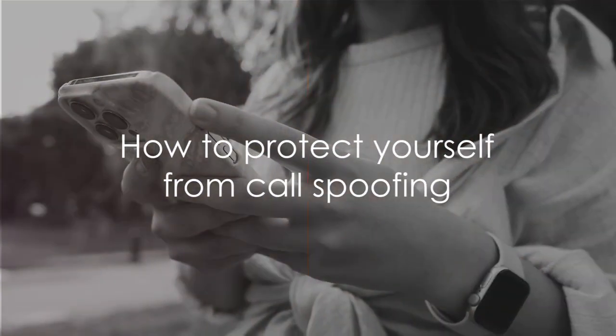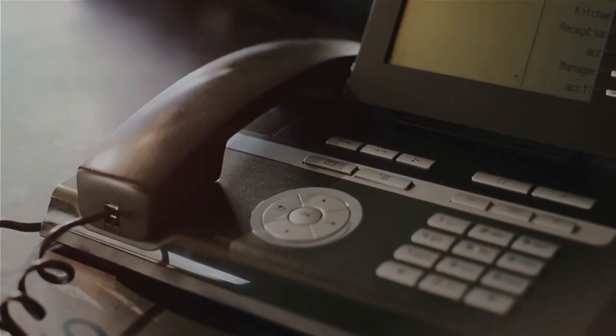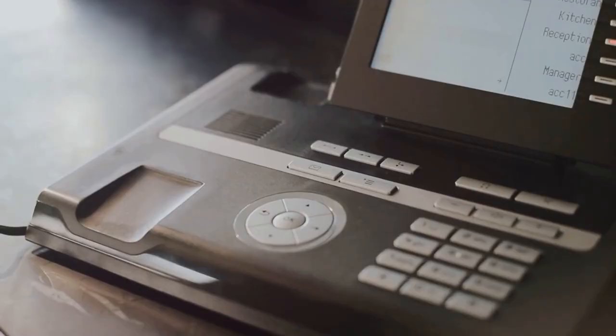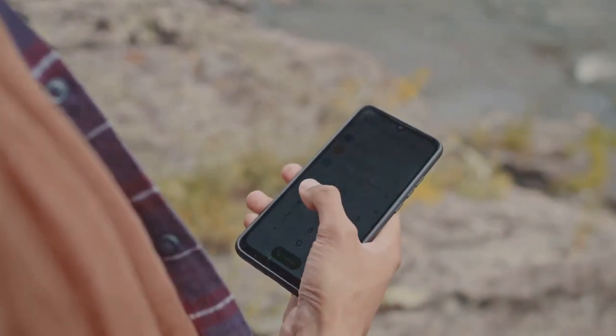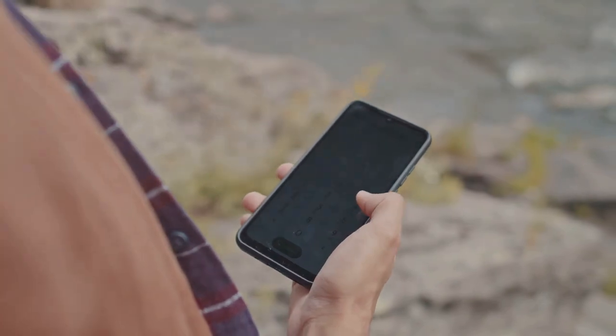Now that you know what call spoofing is, how can you protect yourself? One of the best ways is to verify the identity of the caller. If someone asks for personal information, don't hesitate to hang up and call the official bank number listed on their website to confirm the call's legitimacy.